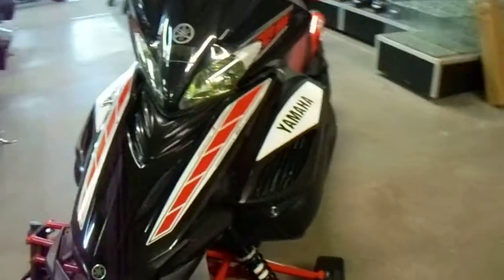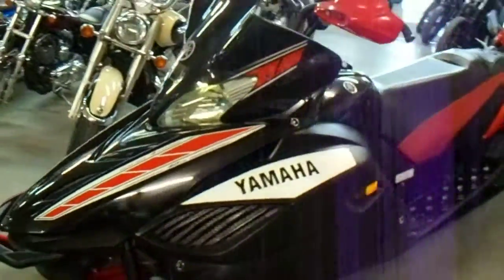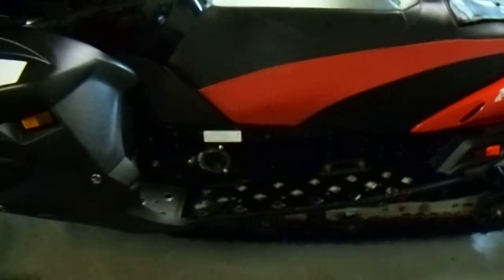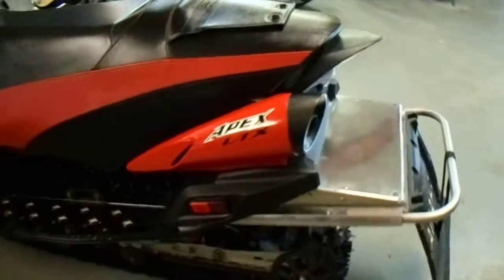It's got a new track on it with 96 studs. This thing is ready to roll down any trail. It's only got 1,951 miles on it — adult-owned.